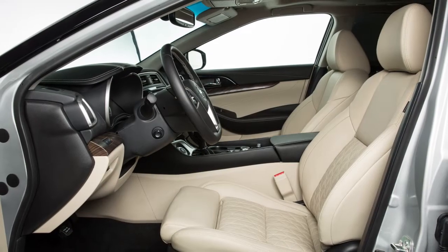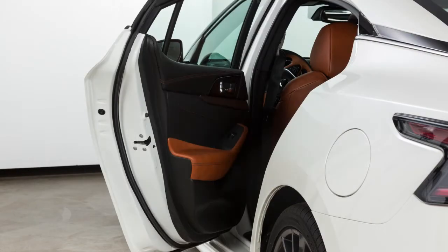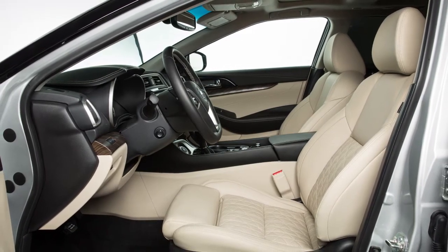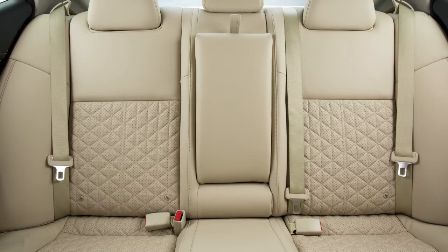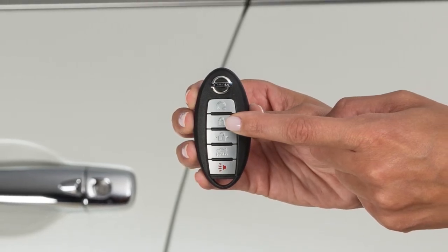When the driver exits the vehicle after arriving at a destination, a rear door must be opened within a short time to deactivate the alert. If the driver exits the vehicle while the Rear Door Alert is active, this message will be displayed and the horn will sound. Check the rear seat for all articles. If the doors are locked before the alert is deactivated, the horn will sound if selected.